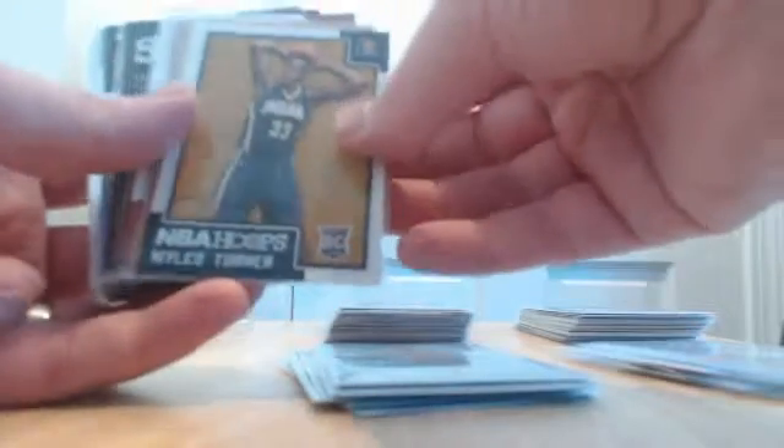From 2015-16 Hoops we had a Miles Turner base rookie, a gold Caldwell-Pope parallel for the Pistons, a Sam Decker rookie insert of Griffin for the Clippers. Out of 2015 we had a Klay Thompson insert with a Kaminsky rookie, a Delon Wright rookie for the Raptors, an Al Horford Hawks insert, and a Justice Winslow rookie.